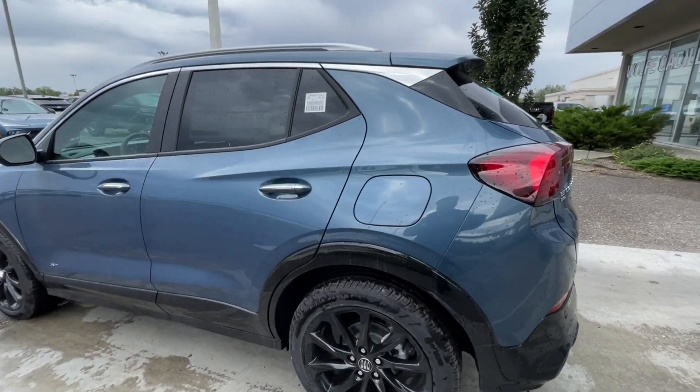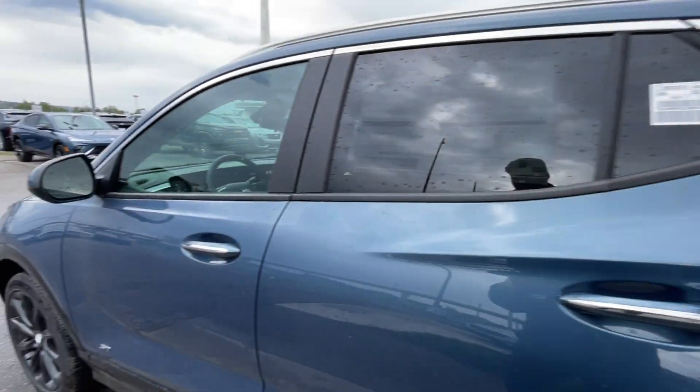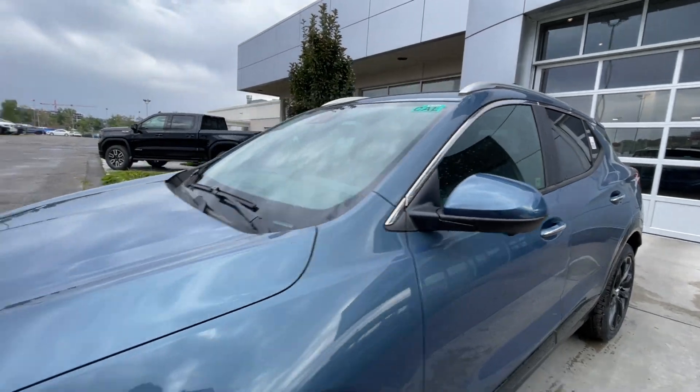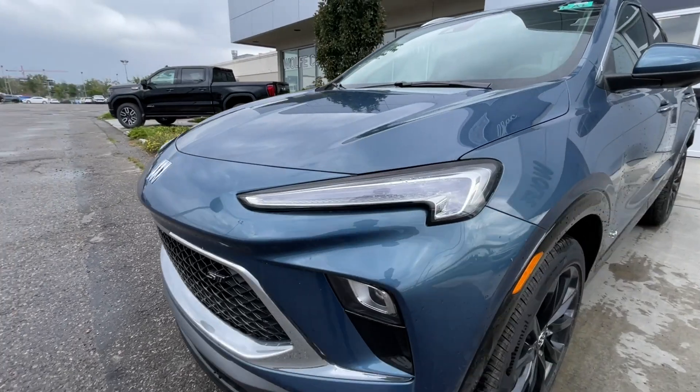Taking a look at the exterior of the Encore GX, starting off with the 19-inch wheels paired up with Continental Pro Contact tires. Moving on we have paint-matched door handles with chrome accents, sport touring badges on the doors, and paint-matched mirrors. Around the front of the vehicle, the Buick logo is in the center, sport touring badge in the grille, and LED daytime running lights and headlights.